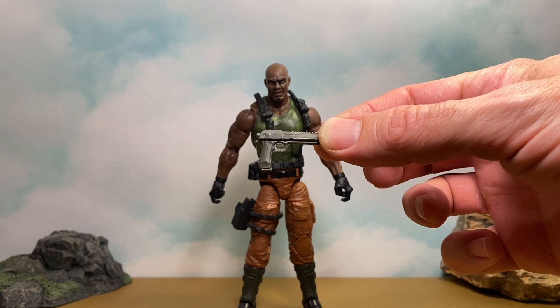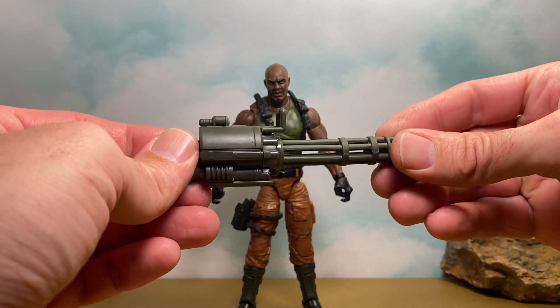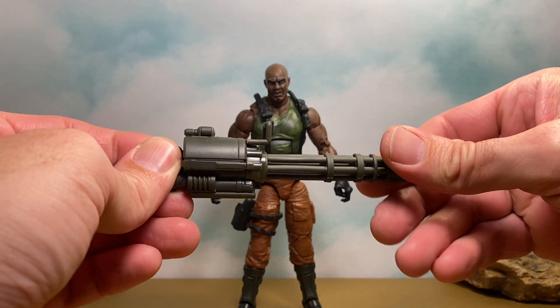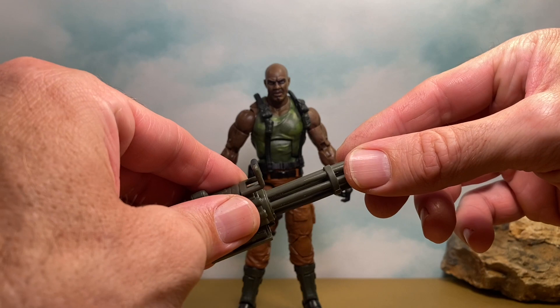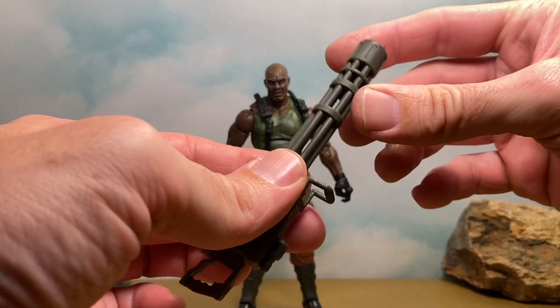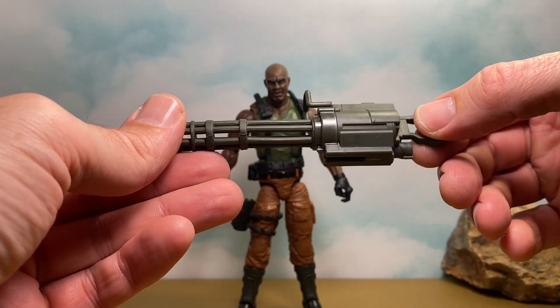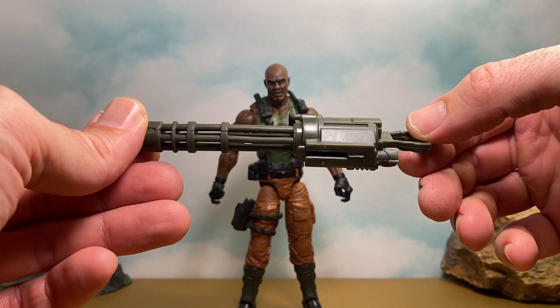It's got more of a matte finish, so that's cool. And then we get this awesome big gun — it actually turns, which is really cool. I think they probably talked about that during the live stream but I forgot. It looks sweet. Not a lot of detail but it still looks cool, and no paint — just green plastic.